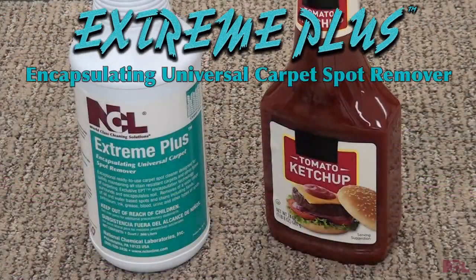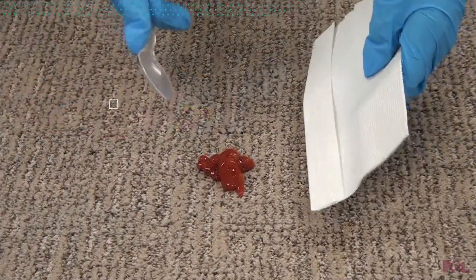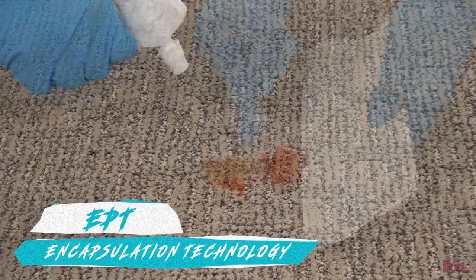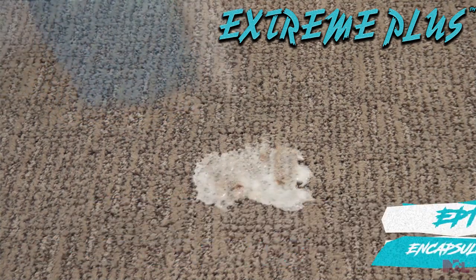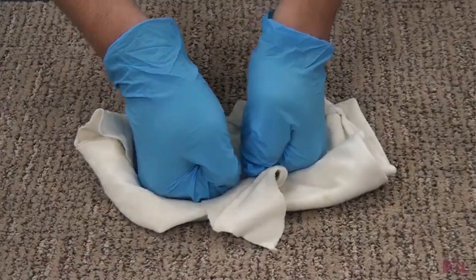Extreme Plus Encapsulating Universal Carpet Spot Remover is the versatile must-have carpet care product. Watch as we demonstrate with spilled ketchup. Utilizing the exclusive EPT encapsulation technology, Extreme Plus surrounds and encapsulates soils, then dries them to a non-sticky powder which is easily removed.